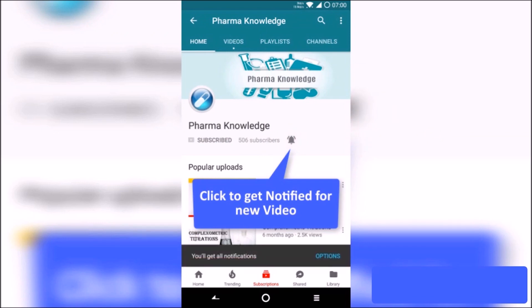Press the bell icon and never miss an update from Pharma Knowledge. Hello guys, we will see the difference between GPAT and NIPER exams.